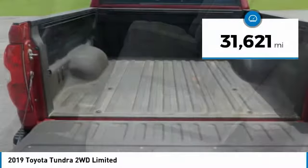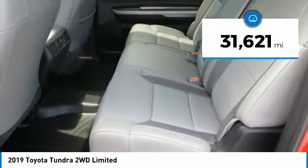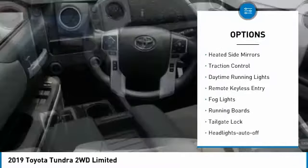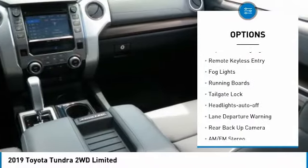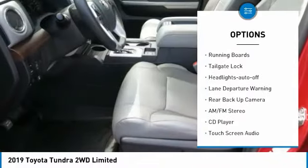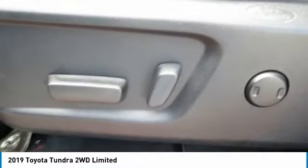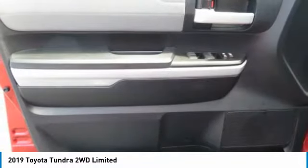This vehicle has less than 35,000 miles. Here are some of this vehicle's great options: towing package, aluminum wheels, heated side mirrors, traction control, daytime running lights, remote keyless entry, fog lights, running boards, tailgate lock, headlights auto off.